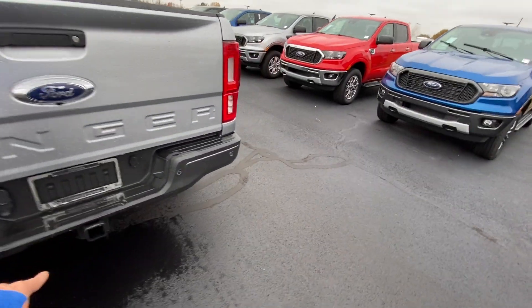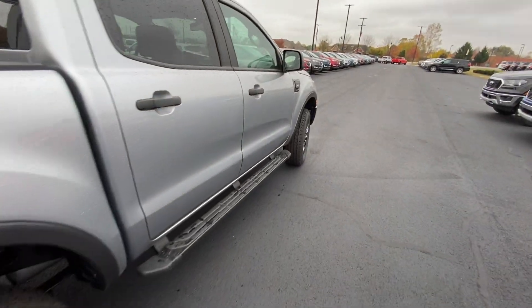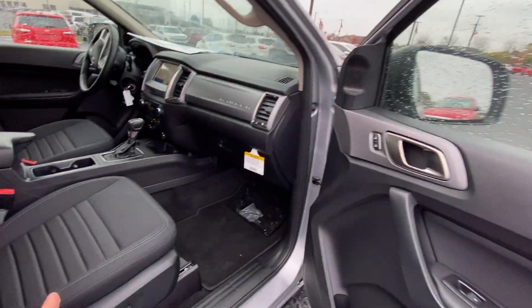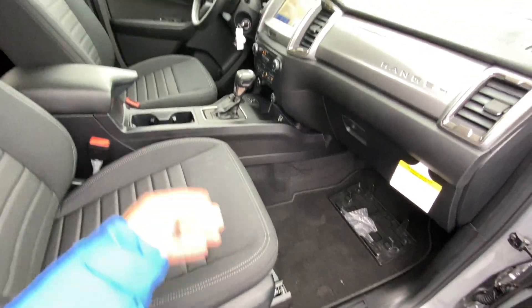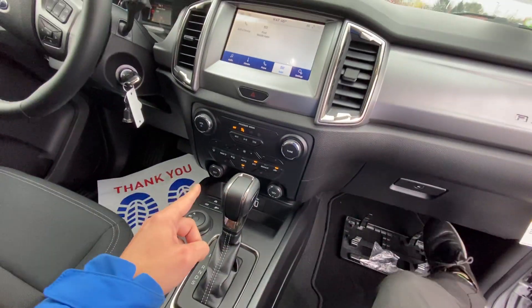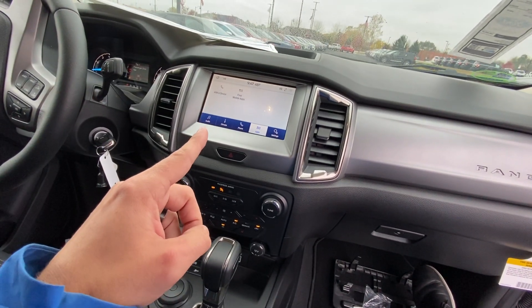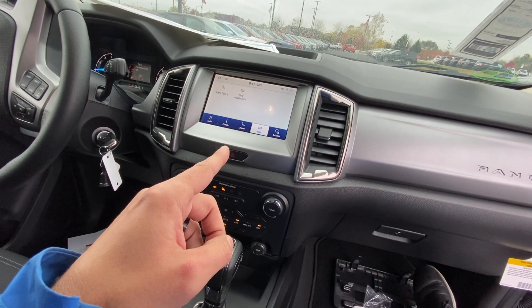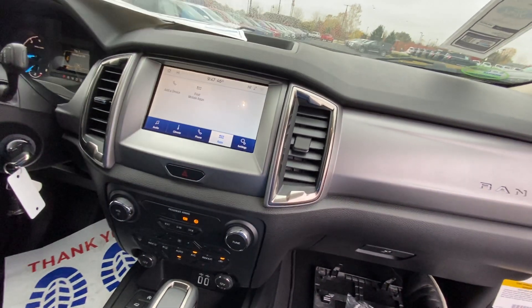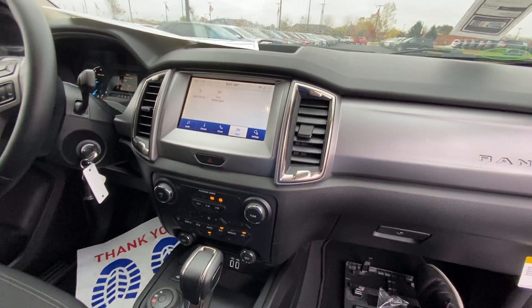Towing like you mentioned, remote start you mentioned, power seats — both passenger and driver. This one also has heated seats. It's going to have Apple CarPlay, Android Auto, so you're going to get your navigation that you mentioned. It also has even more features like lane keeping assist, a lot of safety features on this as well.